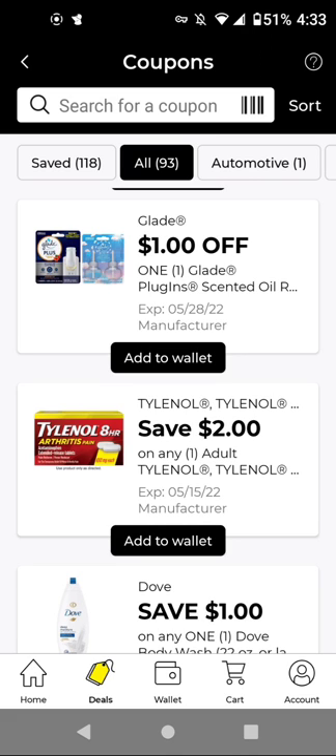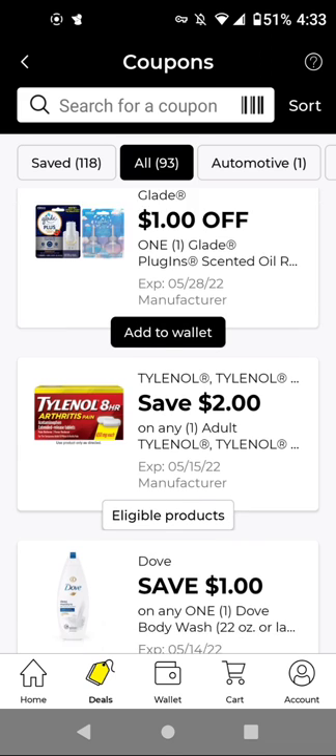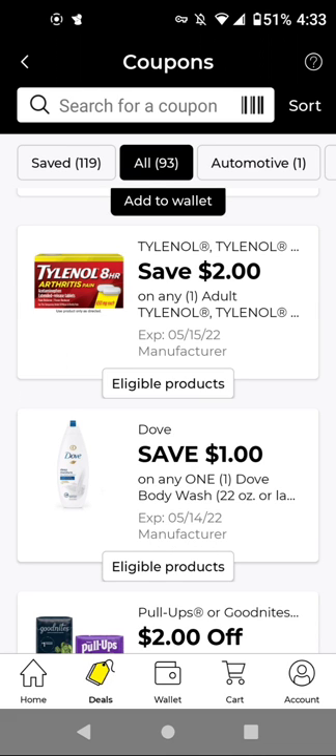For the Tylenol, these are $4.50 with this $2 off digital — it'll be $2.50 if you get the 24-count. For the Dove Body Wash, these are $7.25 with this $1 off digital — it'll be $6.25. I think we still have that store coupon if you want to work with that.